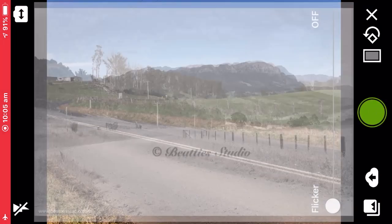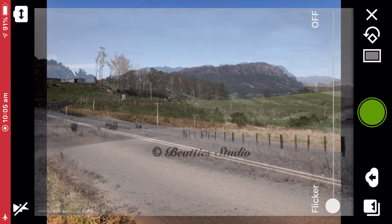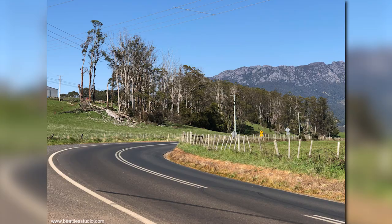I cheat and take a series of shots across the scene. I'll stitch them together later to create a really high resolution panorama.